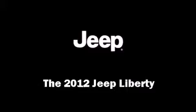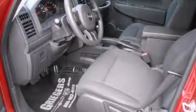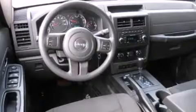The 2012 Jeep Liberty. With less than 20,000 miles on the odometer, this four-door sport utility vehicle prioritizes comfort, safety, and convenience.